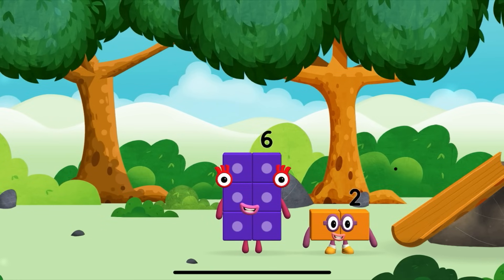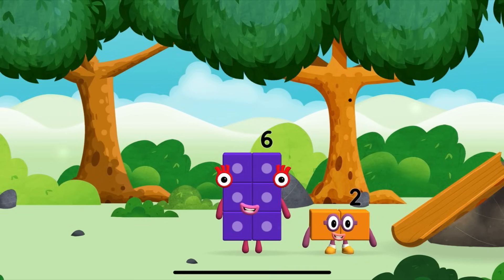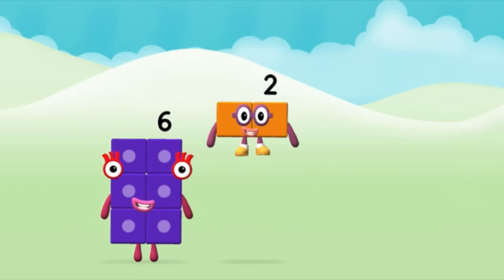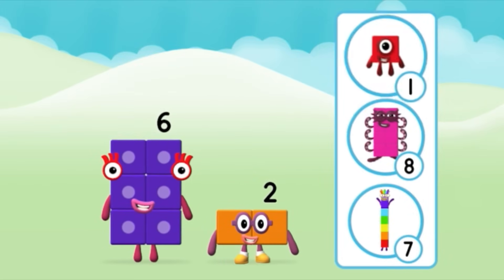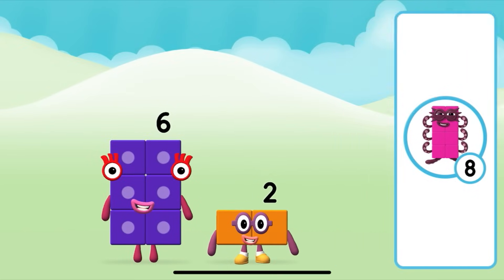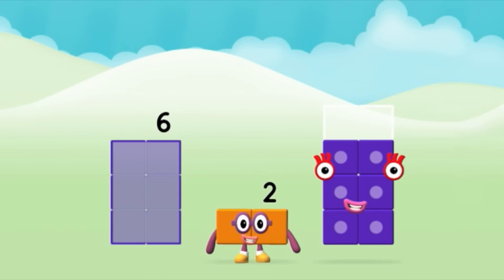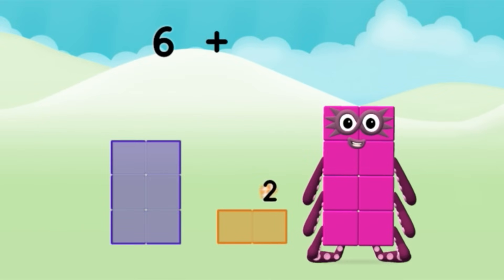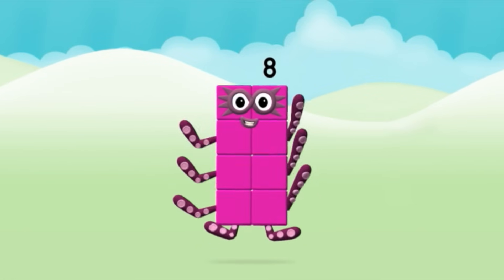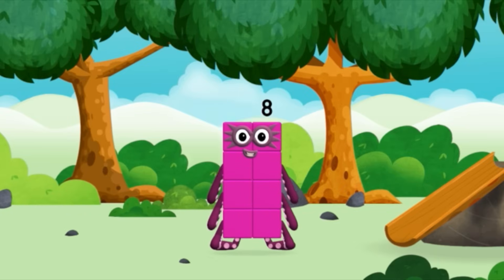Which number block did you find? I am six in the mix! I am two. How do you do? Do you know which number block you'll make when you add these two number blocks together? Great! Now add the number blocks together. 6 plus 2 equals 8! Amazing! You made a new number block.